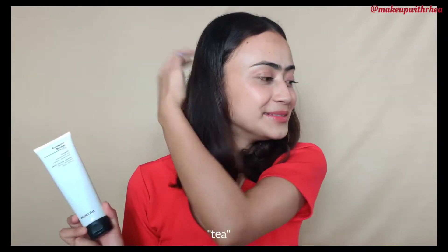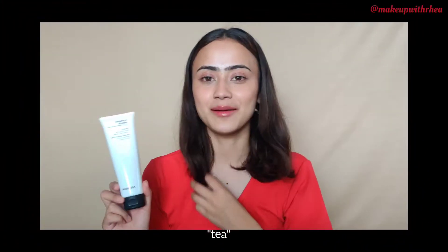This retails for 299 rupees, which is such a great price point. I love how Minimalist is priced — it's so amazing, especially with The Ordinary coming to India. I got it from their website for 289 rupees; they always have some discount. So 289 rupees for 100 ml is really great value.